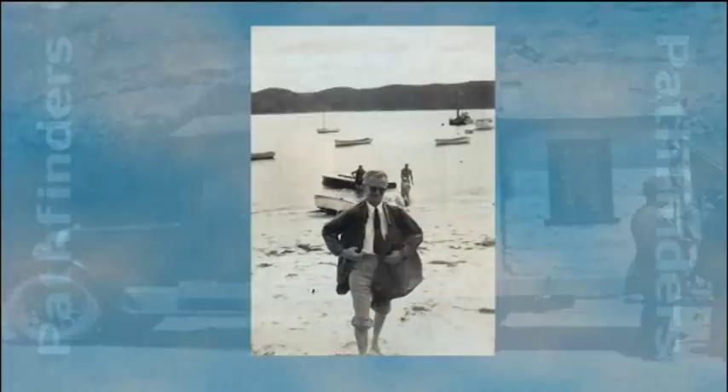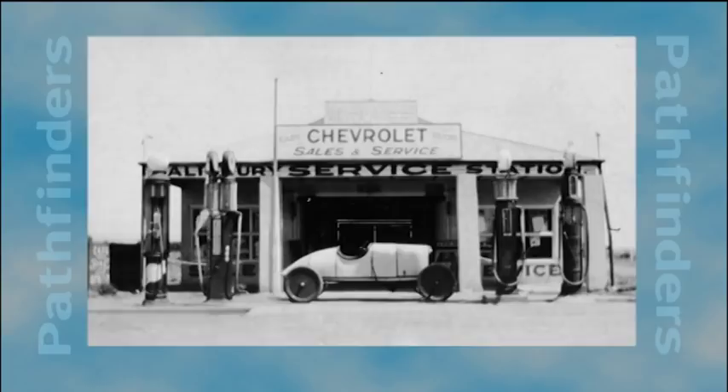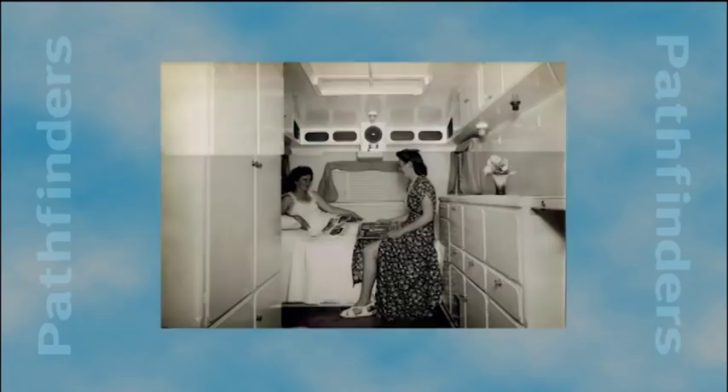Among the pathfinding caravan manufacturers in South Australia was John Alfred Jennison, who from humble beginnings in a workshop in Salisbury, went on to become a giant of the industry on a national scale. Indeed, the Jennison Pathfinder, which first hit the roads after World War II, was for many years considered the aristocrat of caravans.